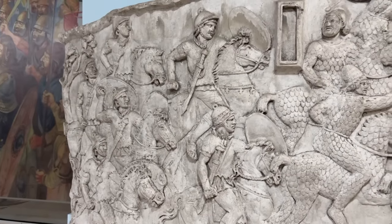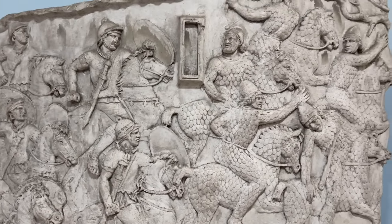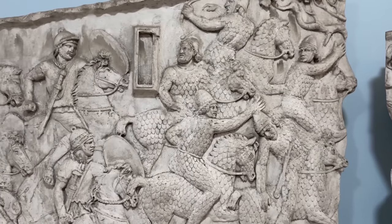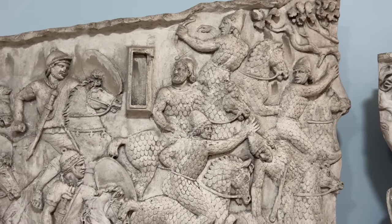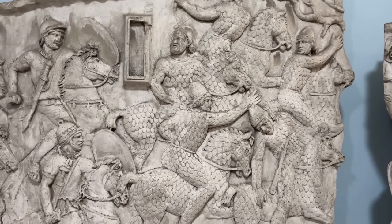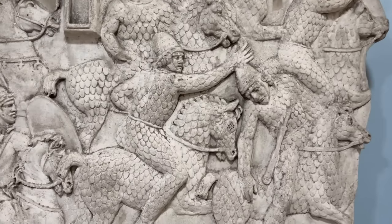Here the Roman cavalry are pursuing a band of Sarmatians, a steppe people allied with the Dacians. See how the Sarmatians are shooting their slings as they flee. Both Sarmatian warriors and their horses are fully covered in scale armor, and in fact even the horses' eyes are protected.